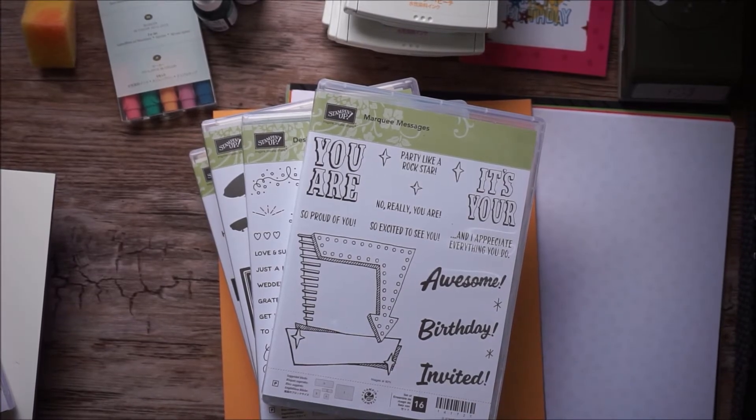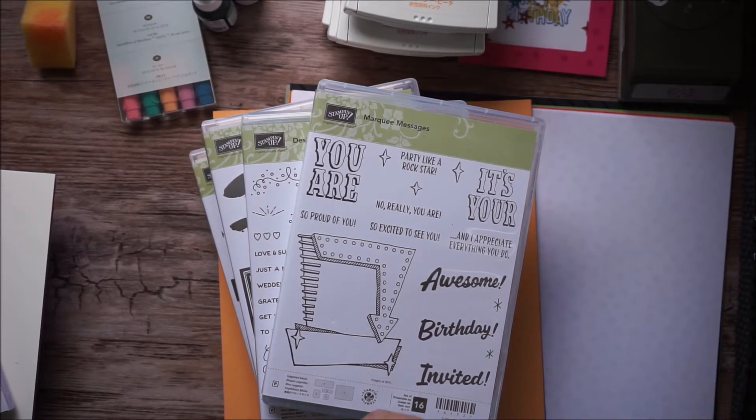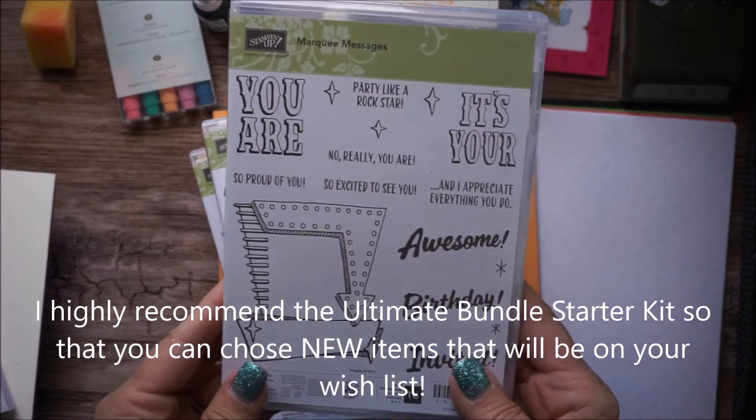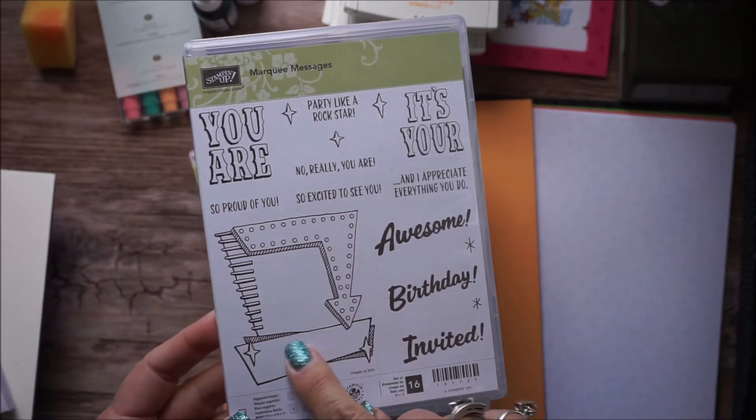Hey everybody, it's Sharon Armstrong. I wanted to share some of the new products that I got in that will be in the new catalog. Everybody can order from June 1st, but if you're a demonstrator you can get some of these items starting May 3rd, which is Tuesday.